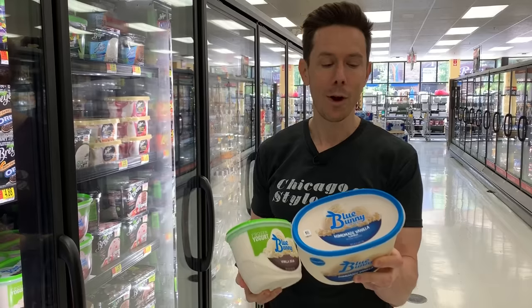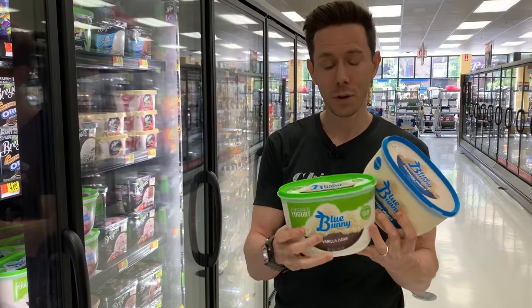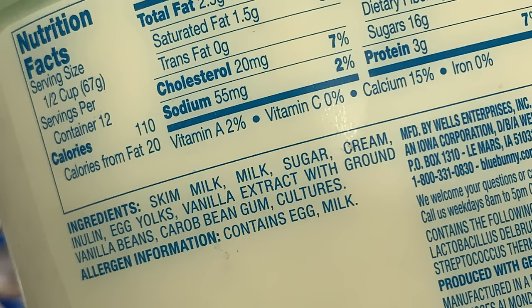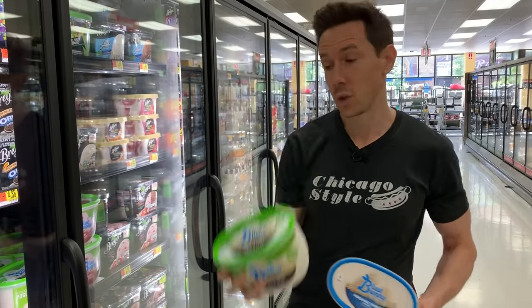Then we have caramel coloring and annatto — this is a major no. But the funny thing is, if you want to get the Blue Bunny frozen yogurt vanilla, it's way better. Look at the ingredients — it's actually good. It has the ingredients that should be in ice cream with none of those bad emulsifiers. I would scoop this one for sure, and at $3.97 for a big tub, that's the way to go.